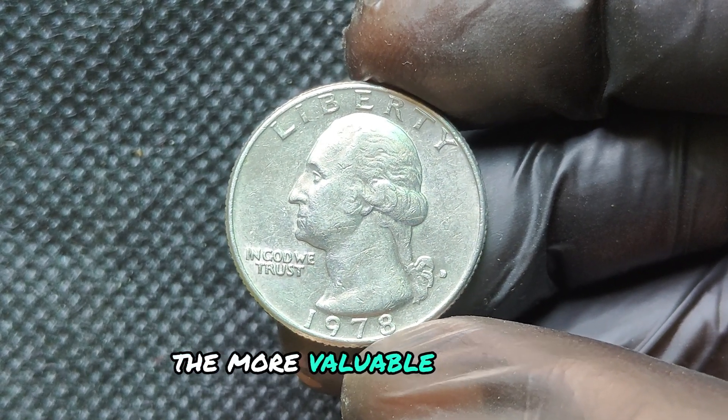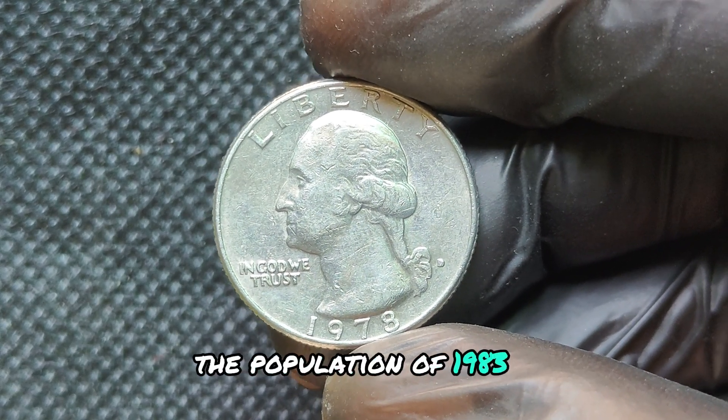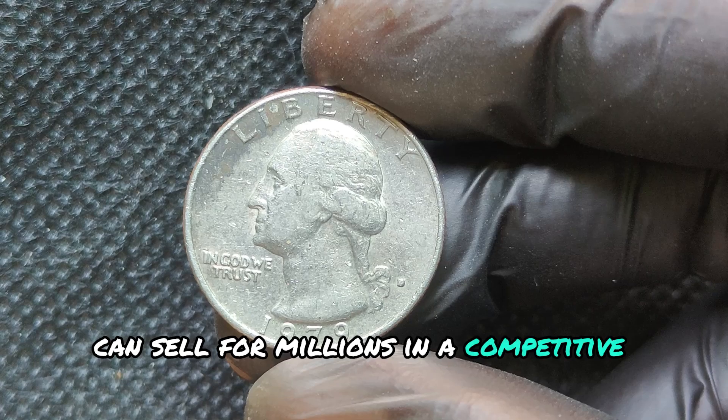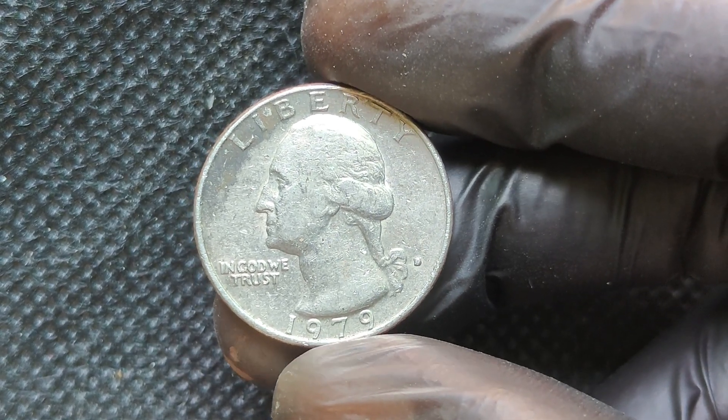If you've got a 1978 D quarter lying around, take a closer look. Who knows — it might be a hidden treasure. We're diving into the fascinating history of the 1979 D Washington Quarter and uncovering if it could really make you a millionaire.